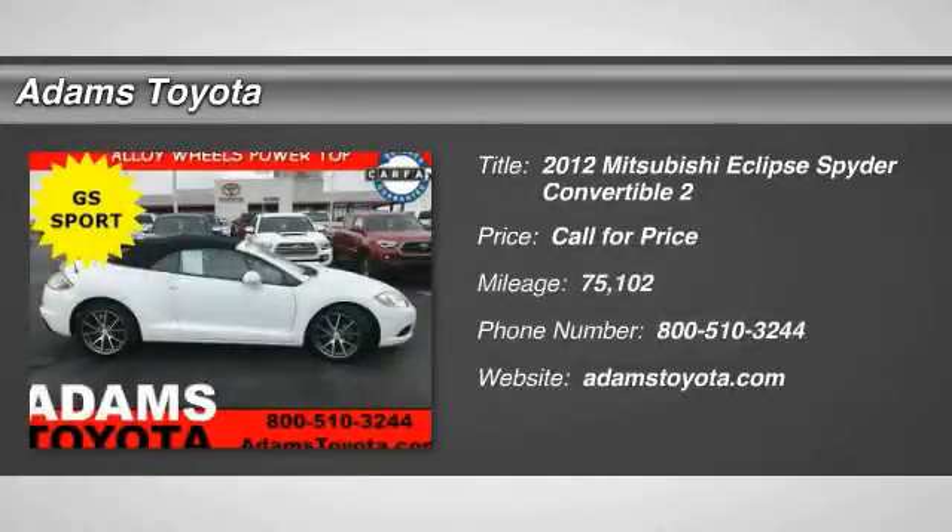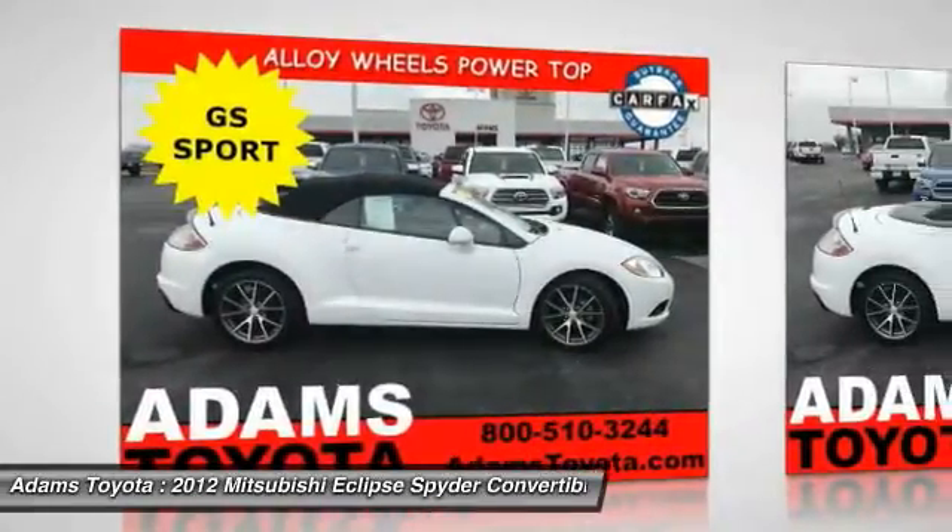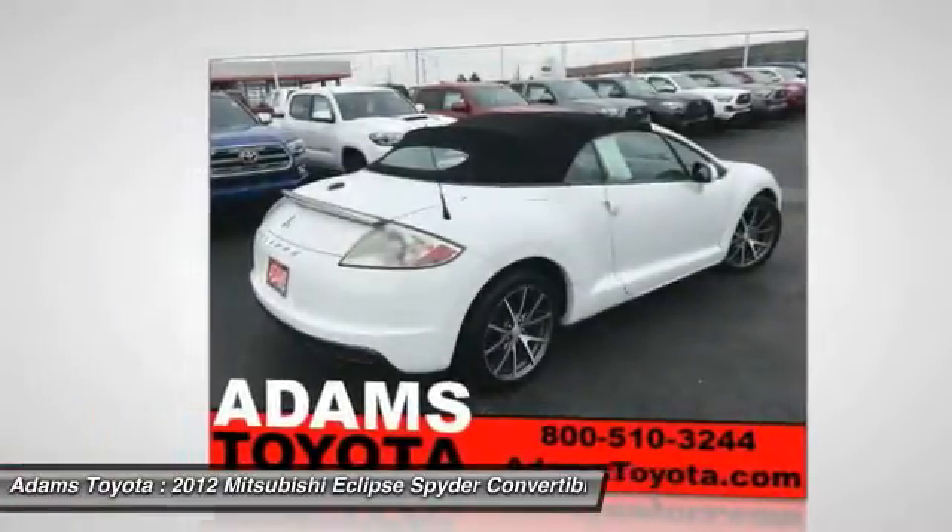Make a great choice today with the 2012 Eclipse Spider. With signature looks, a sleek spoiler, and a drop top that stows completely out of sight in only 19 seconds, Spider has style covered.